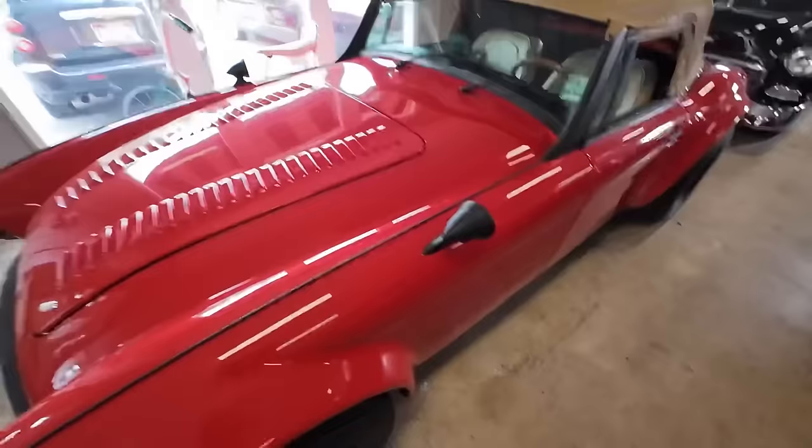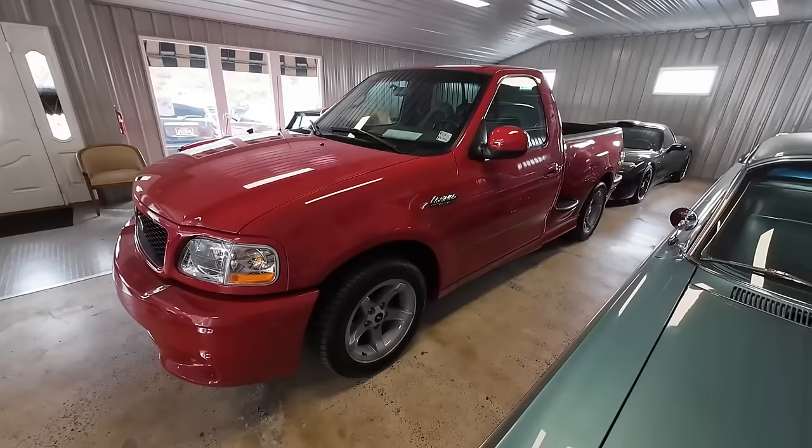Now, this one here — a very low mileage Ford Lightning truck. This thing is awesome, super clean inside and out, low miles. 2000 model Ford Lightning, $24,900.